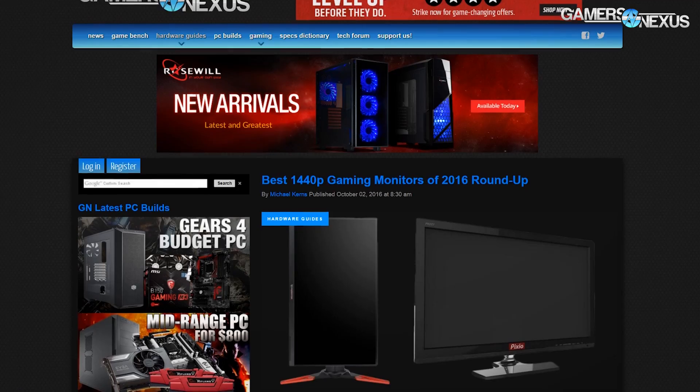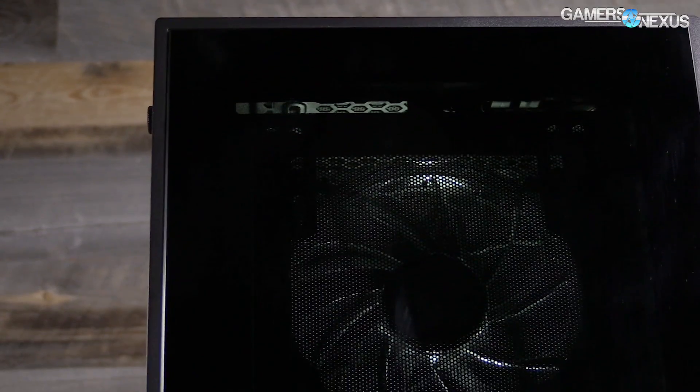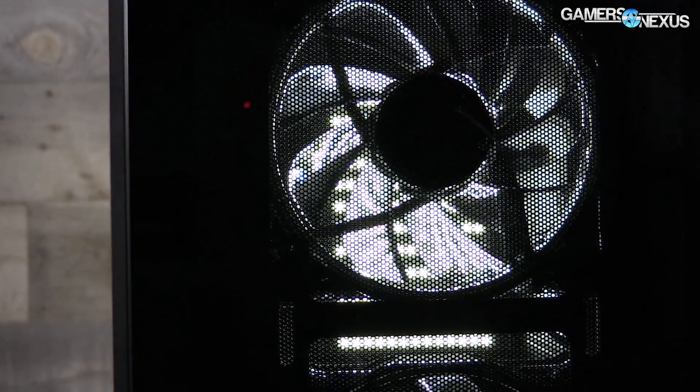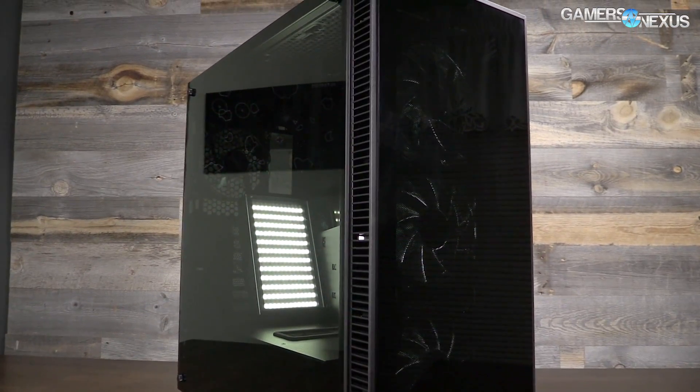The first guide was the top 1440p monitors we've used this year if you're curious for more. This content is brought to you by the Rosewill Cullinan Tempered Glass case, which will soon be available for $120 with a free 700 watt Valens power supply. Keep an eye out for that sale on November 21st on Amazon.